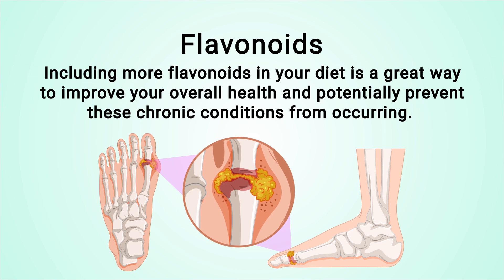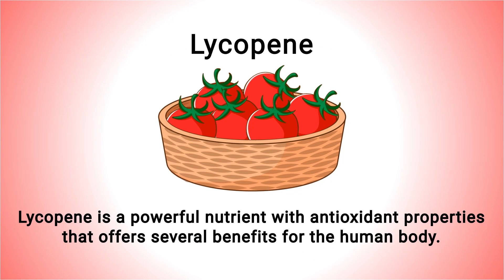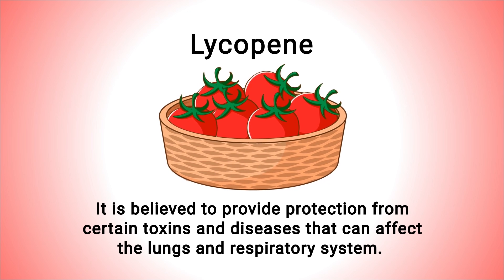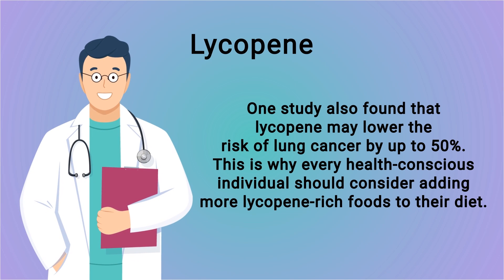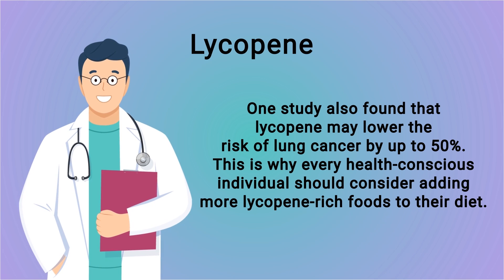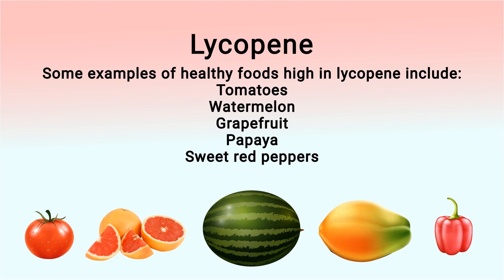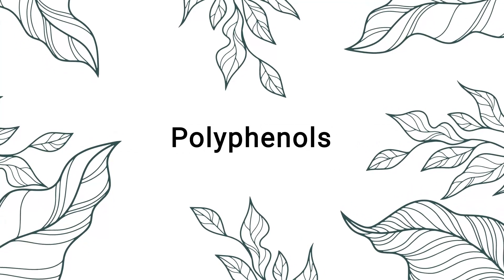Chronic inflammation has been linked to heart disease, cancer, diabetes, and Alzheimer's disease. Including more flavonoids in your diet is a great way to improve your overall health and potentially prevent these chronic conditions. Next up is lycopene. Lycopene is a powerful nutrient with antioxidant properties that offers several benefits for the human body. It is believed to provide protection from certain toxins and diseases affecting the lungs and respiratory system. One study found that lycopene may lower the risk of lung cancer by up to 50 percent.